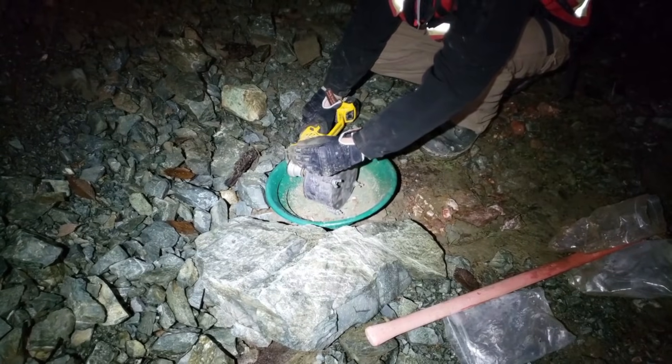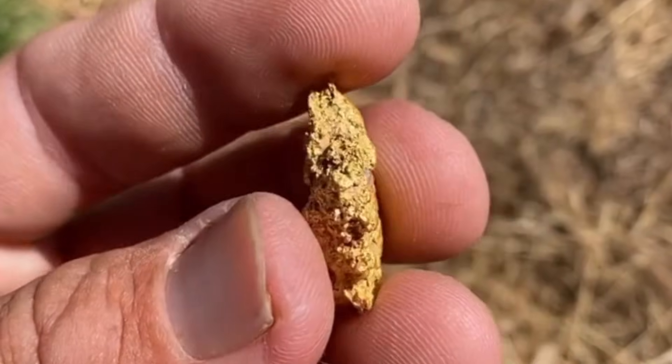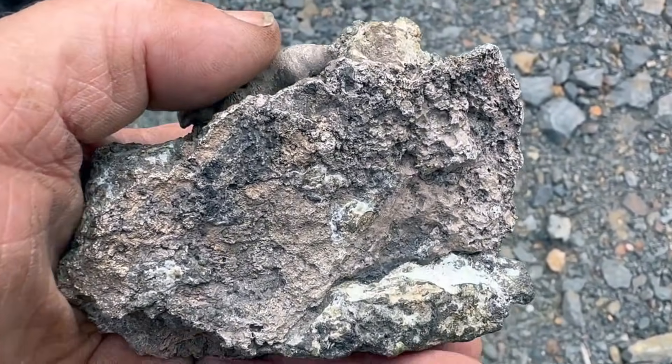Even a single rock can change what you notice forever. After proper examination, crushing, and observation, ordinary stones reveal golden threads, silver glints, and the unmistakable shimmer of precious metals — demonstrating that value often lies hidden in plain sight.